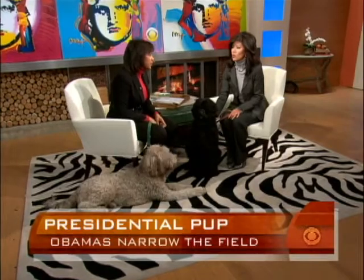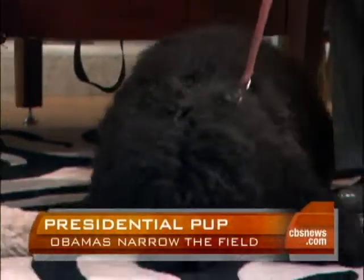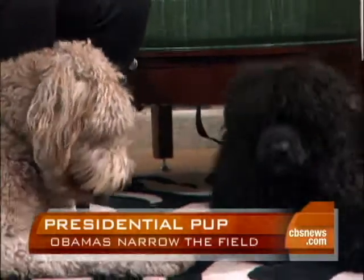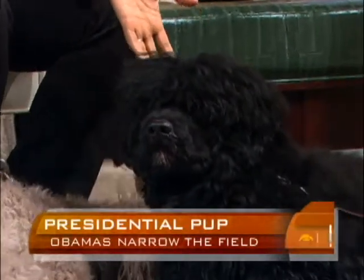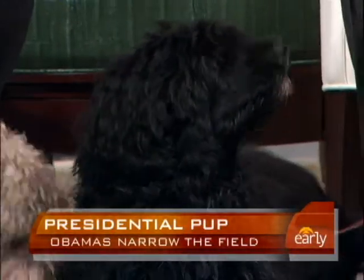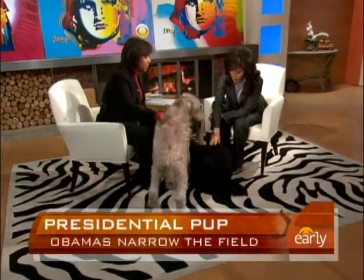This is a dog that needs a job and a lot of activity. I'm not sure it's the best choice for a first dog — and I don't mean first dog as in presidential dog, but since this is their first dog as a family. Any dog becomes destructive if you don't give them the activity and attention they need. They really do need to work and exercise, or they can become a bit of a handful.